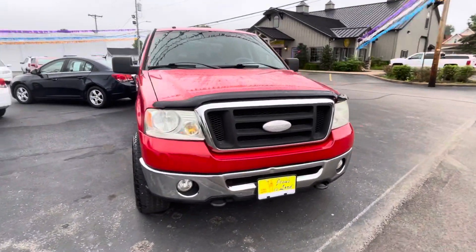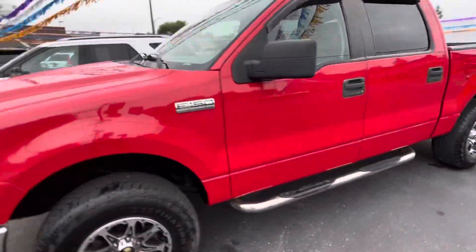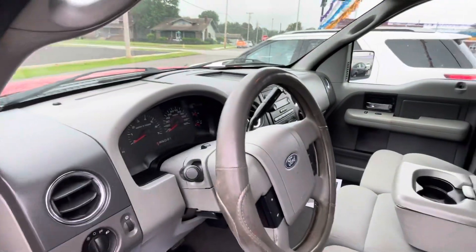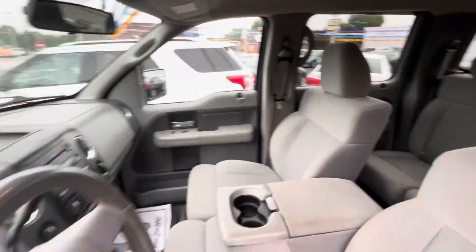It's a nice looking truck here. I'm going to take a quick peek at the interior for you so you can see that, and we'll wrap this video up. 2008 — clean truck, looking good here on the lot.